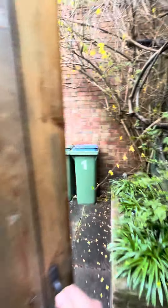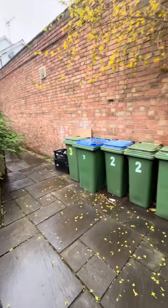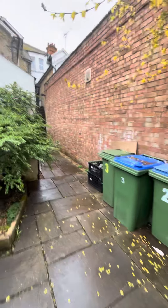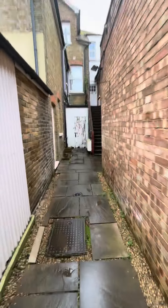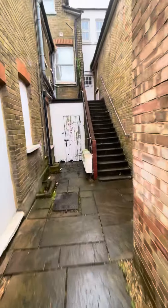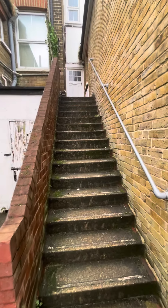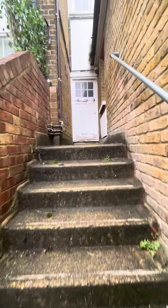As we come in here, this is the rear entrance. As you can see, there's a nice little courtyard area and a good bin store. Head up this way — there are ongoing talks with the freeholder to try and get these external doors redecorated, so that should all be happening in the near future.